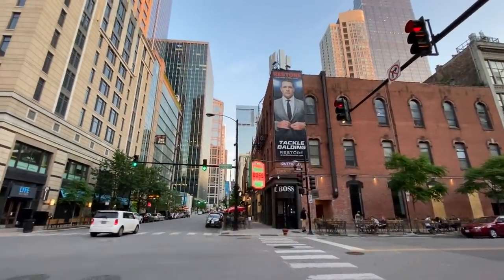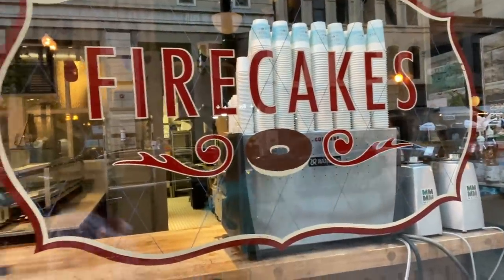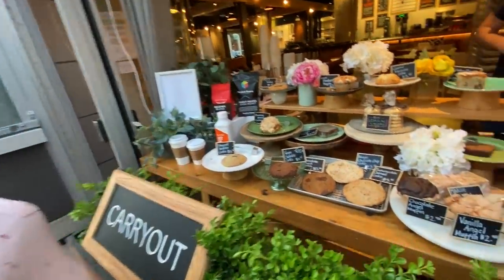We need to walk off some of this pizza. There's a donut shop called Fire Cakes nearby, but it's closed — during the week it closes at 2 PM and on the weekend at 5. We'll try to come by later. But we found dessert right here at Beatrice. Amazing!